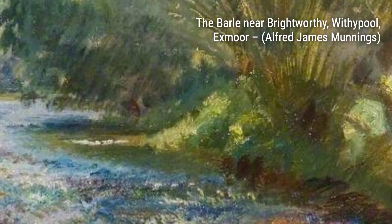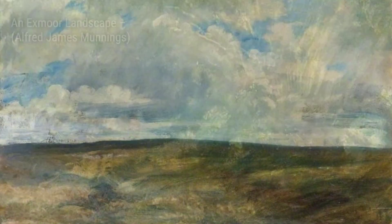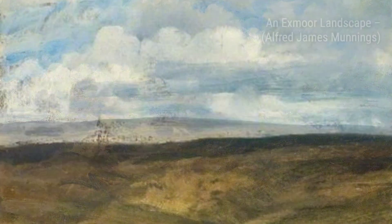Lastly, we have On the Stour, Dedham. Munnings' love for the Stour River is evident in this painting. The tranquil scene of the river flowing through the countryside creates a sense of peace and serenity, making it a truly captivating piece.